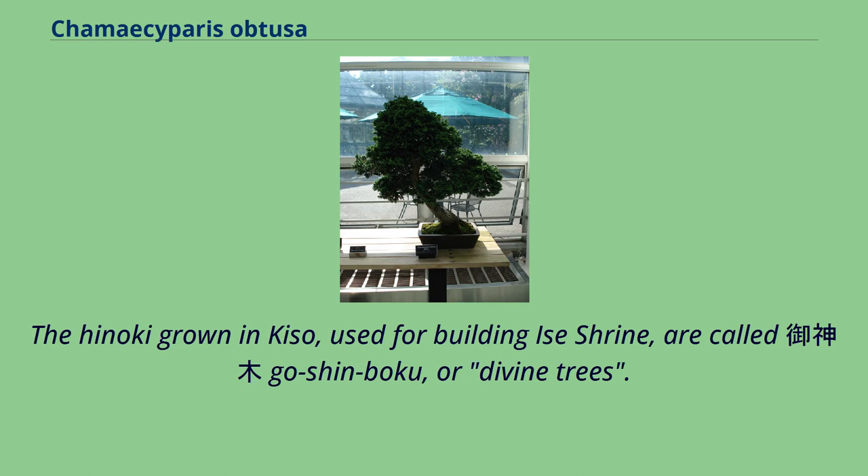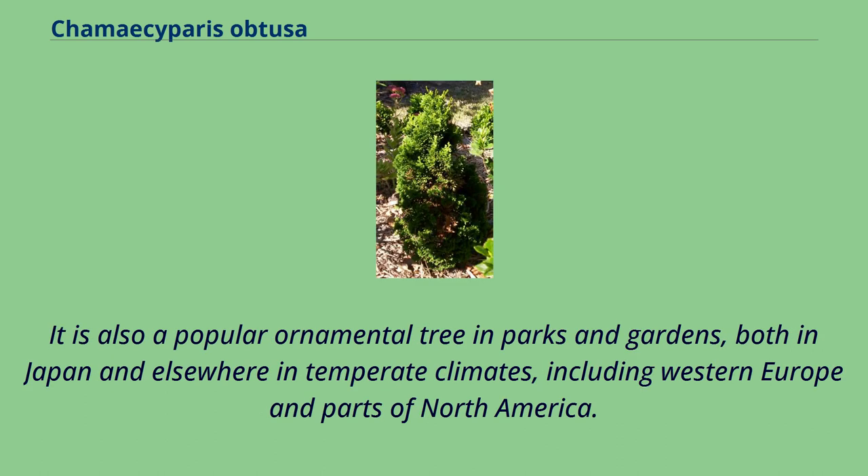The Hinoki grown in Kiso, used for building Ise Shrine, are called goshinboku, or divine trees. It is also a popular ornamental tree in parks and gardens, both in Japan and elsewhere in temperate climates, including Western Europe and parts of North America.